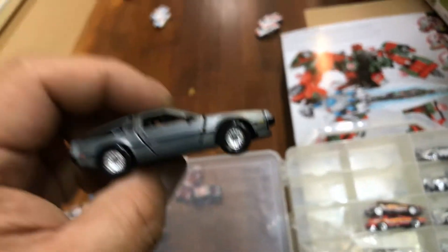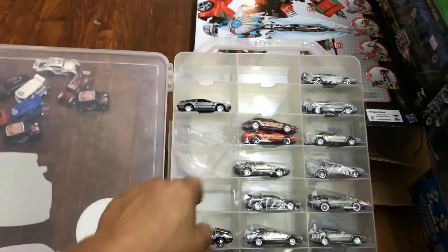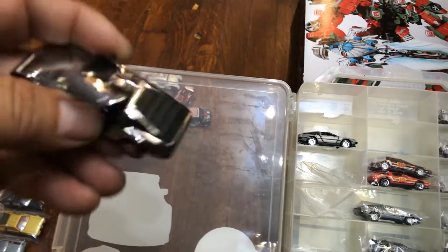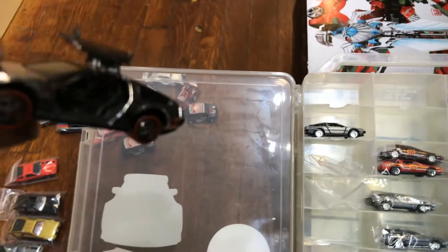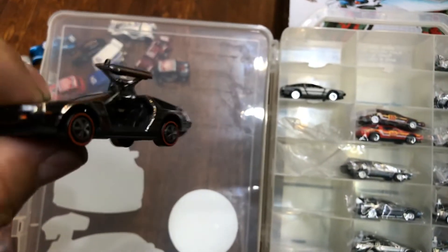Alright, here we have Part 2. So remember last night we saw this one — I told you Red Line Club only. The doors go up. Check it out. Look at that. Excellent, right? It didn't look that great but you guys can see it.